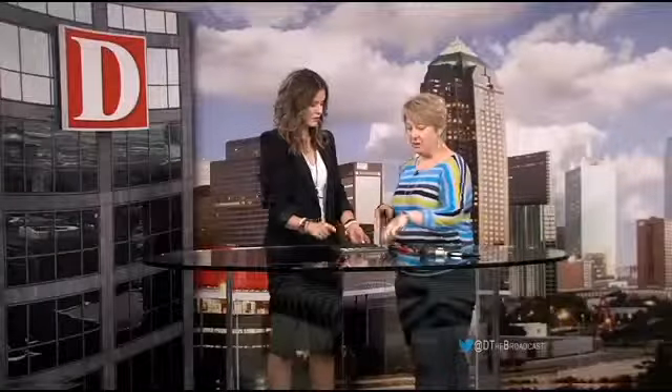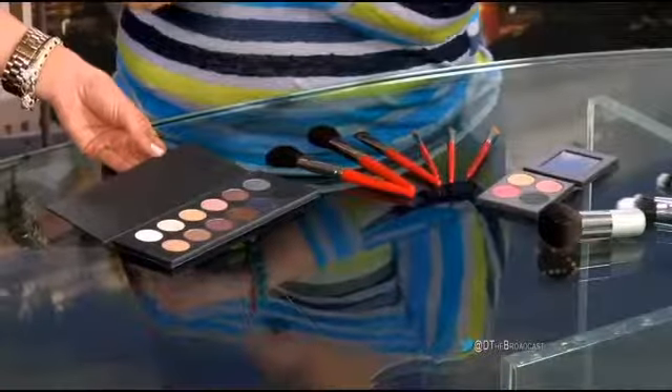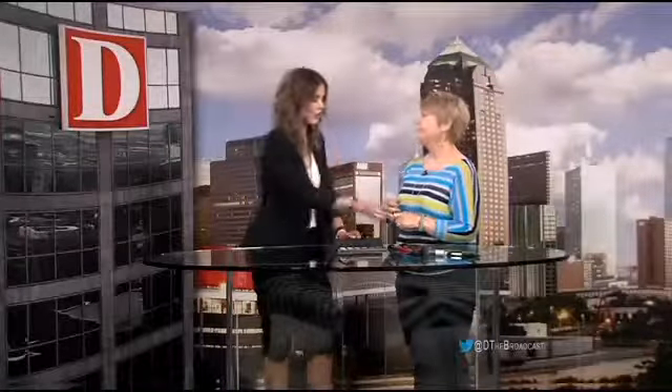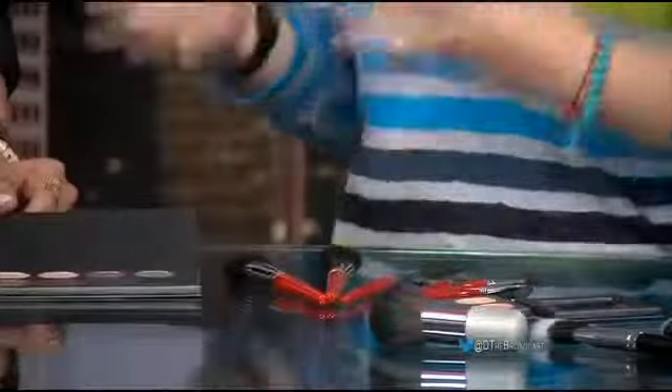You also want these darker shades to be wet/dry products so that you can wet them and do liners with them. So when I go to the counter I should ask if this is something I can get wet with one of these really skinny brushes and use as a liner as well as using dry with a bigger brush — because then you're getting more bang for your buck.